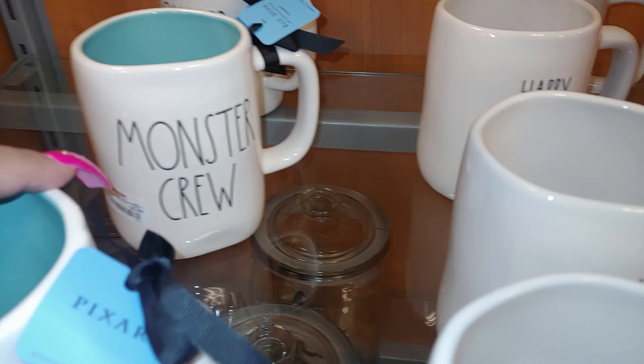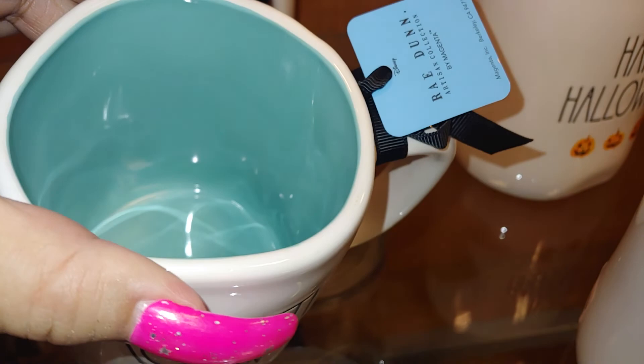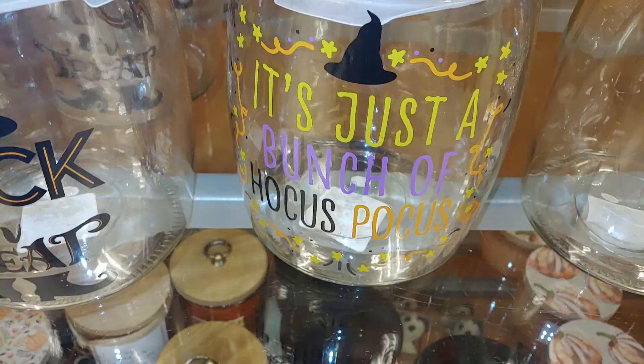They have Halloween sprinkles — it's $9.99. It's Monster Crew — inside is like a teal. And they're all Monster Crates. They have these big jars right here. There's a trick-or-treat one with the witch hat and her feet and her shoes. And this one says Hocus Pocus. They're glass. And this is Pick Your Poison with the skull and the skull bones. They're pretty big size. For $5.99 each.